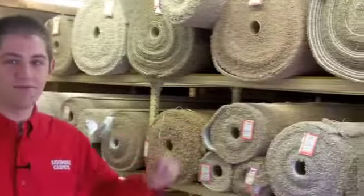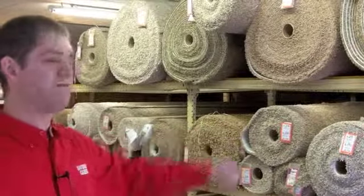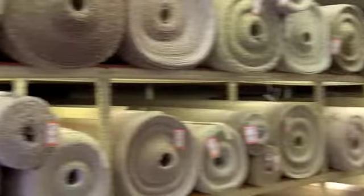Hi, I'm Mike Young with Save More Carpets. I'd like to take you through a quick tour of our store. We'll start out right here. We have three rooms up here in the front room. We have our Frise carpets on this side of the room and then we have more of our traditional plush carpets over on this side of the room.